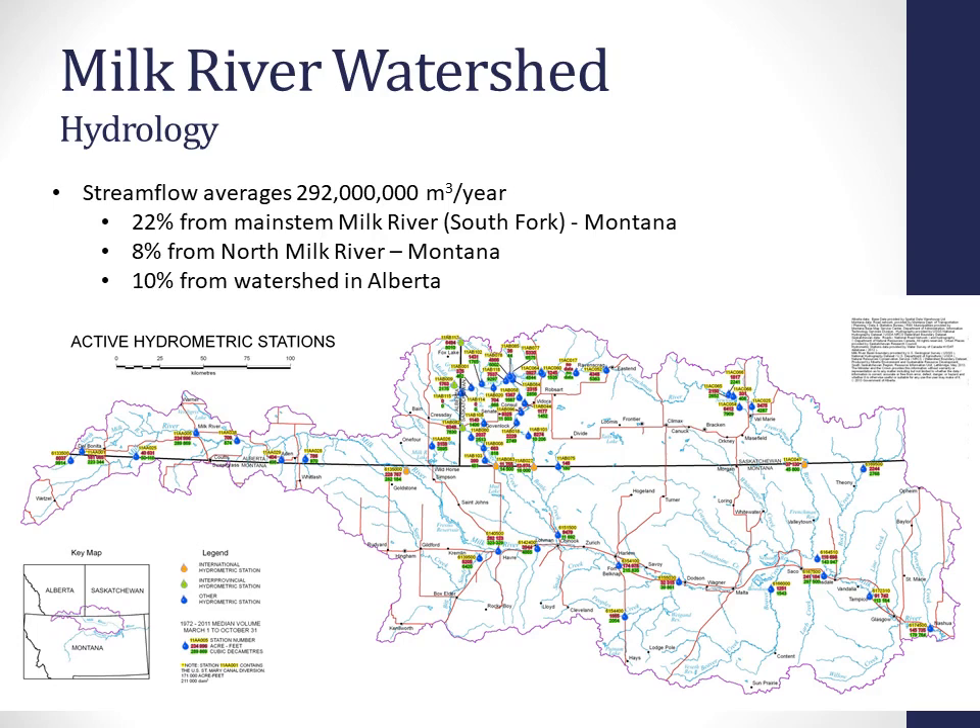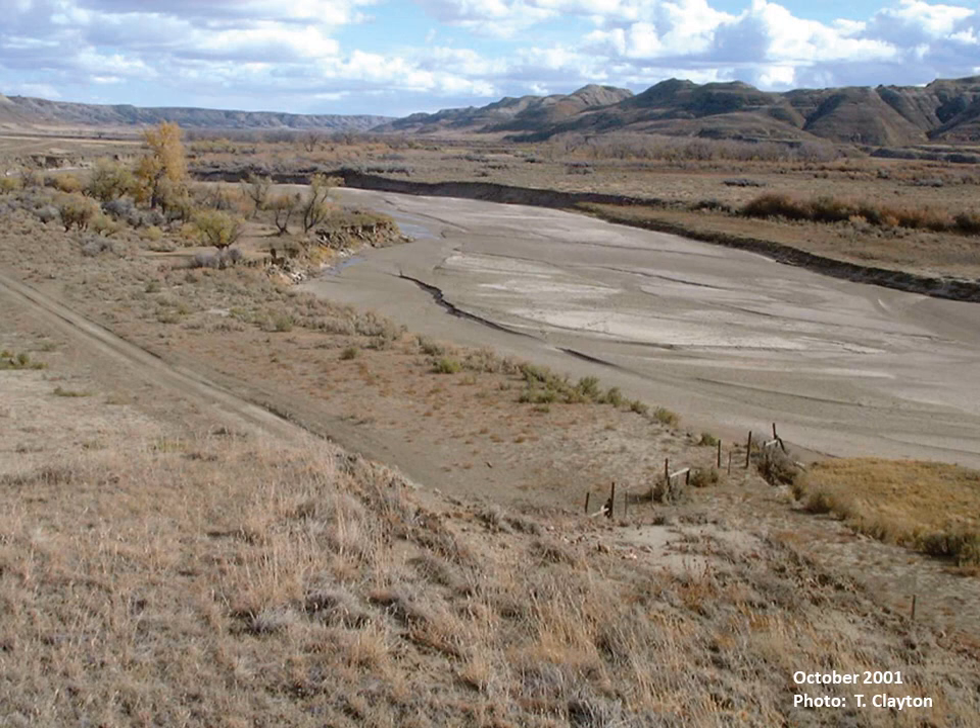There's also water regulation that happens between Alberta and Saskatchewan, so you'll see a lot of hydrometric stations in this area making sure everybody's receiving their allocated amount of water. This picture illustrates a reality check — we can generate data talking about stream flow averages, but sometimes there's water in the river and sometimes there's not. This picture was taken in 2001, a dry year, when the water just wasn't flowing.